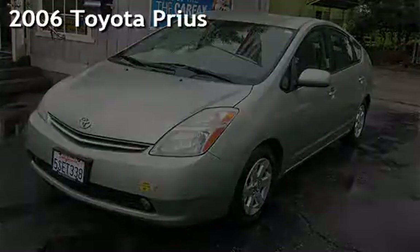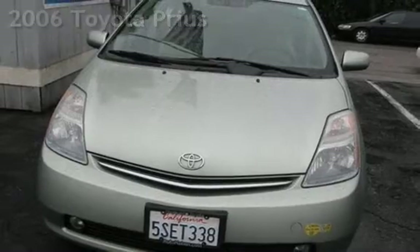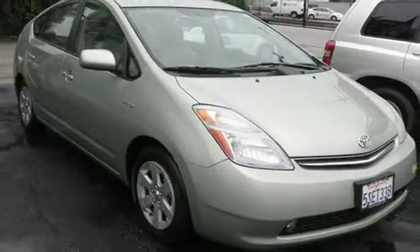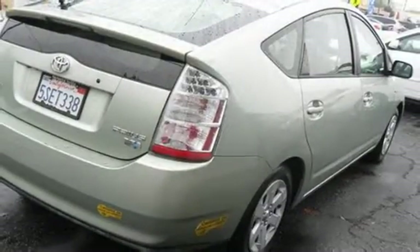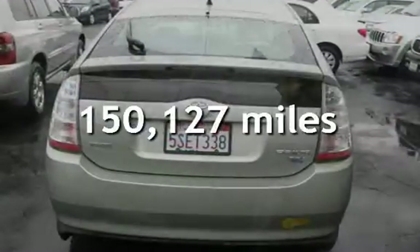Presenting a preowned 2006 Toyota Prius. This four-door hatchback has a four-cylinder, 1.5-liter I-4 engine, with front-wheel drive, and an automatic transmission. This Toyota has less than 151,000 miles on the odometer.